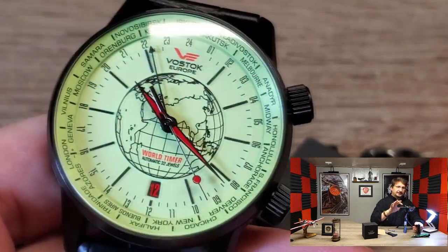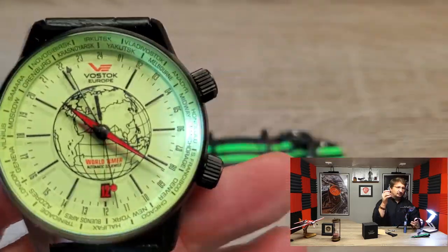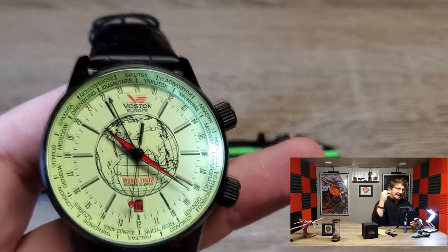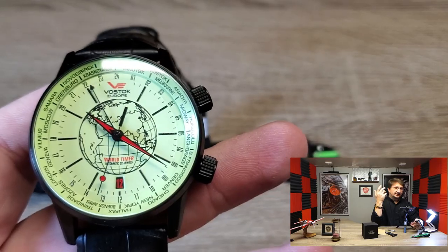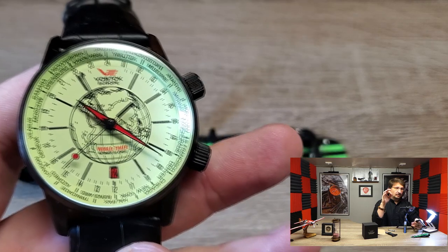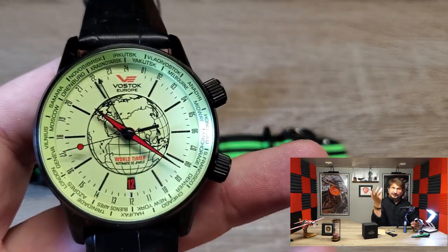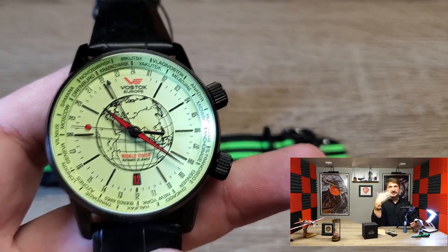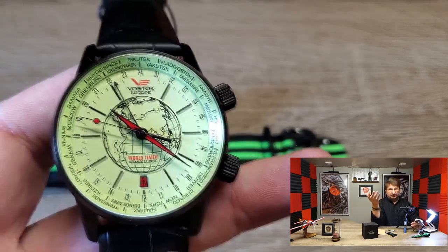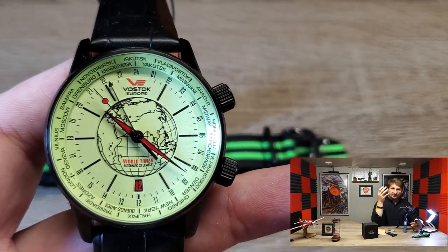Let me get this off the strap so I can more easily share it with you. This is a world timer. Let me give a quick rundown of the specs first, and then we'll get into the actual mechanics of the watch and how it works. This is a 42-millimeter timepiece. By today's standards, that would be considered a traditional size — not too small, but certainly not in the range that is quite popular now in terms of larger watches. So 42 is one of those Goldilocks sizes.